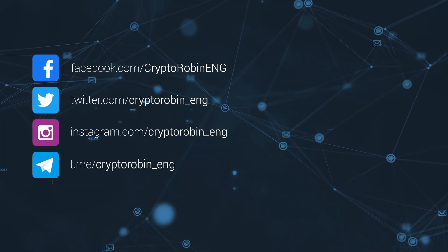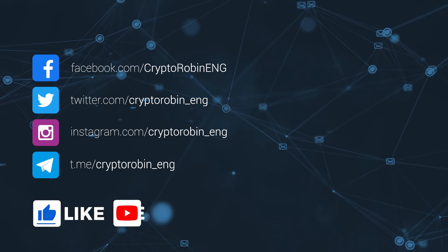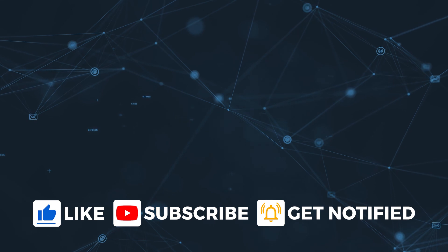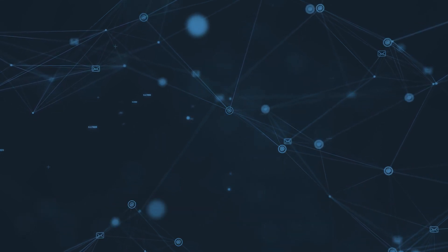Thank you so much for watching. If you've enjoyed this video, don't forget to like, comment, and ring the bell to be notified whenever we publish a new video. Ready, set, invest!